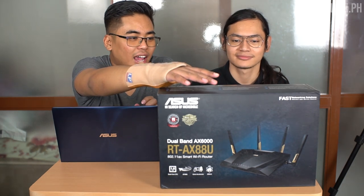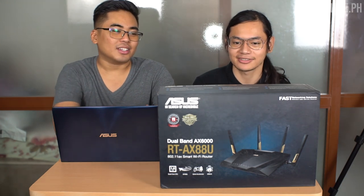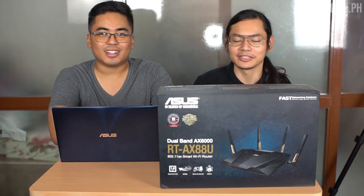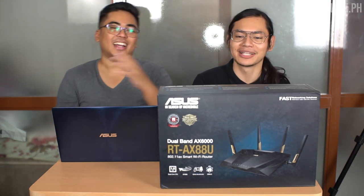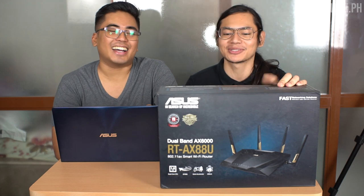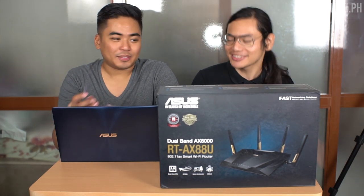So this is the ASUS AX6000, or the RT-AX88U. That's the official name — it's the RT-AX88U. There's no RTX in our router. And then it's basically just a router. But it's not just a router.